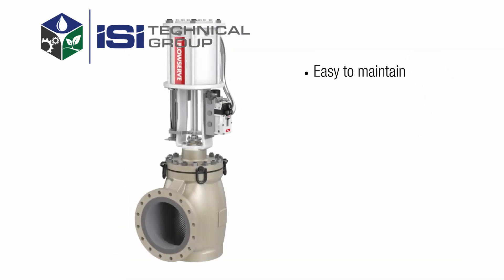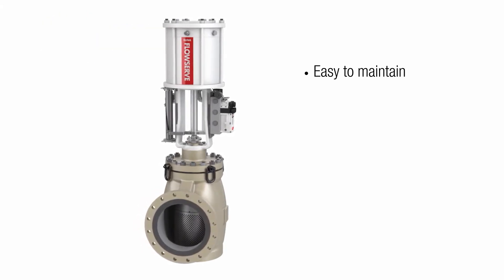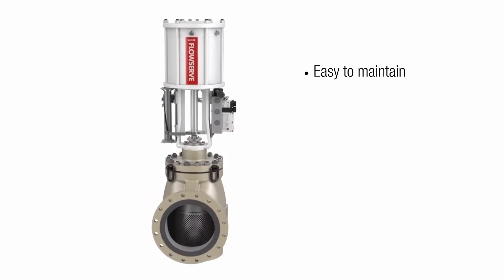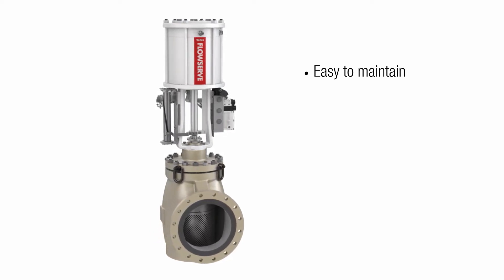Maintenance is simple. Plant technicians can tune, replace components, or repair the valve without relying on factory experts, lowering operating costs and decreasing shutdown turn times.